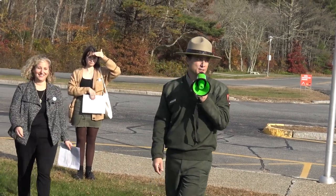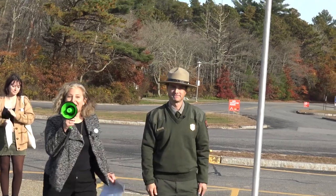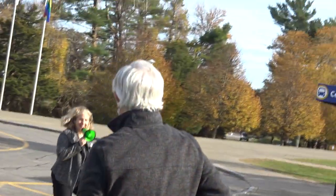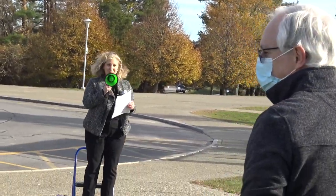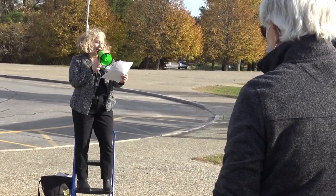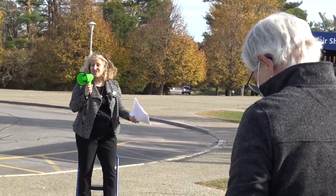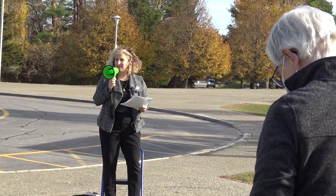Thank you so much. I appreciate your time. Now we all love Ranger Andy. It's such a rare opportunity to have the occasion to learn about one sculpture and interpret it through so many different perspectives.